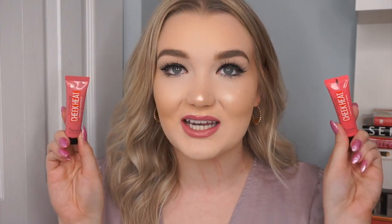Hey guys, welcome back to my channel. Today we are doing a testing, review, demo, and wear test on the new Maybelline Cheek Heat blushes. If you're interested in seeing my thoughts, just keep on watching. I am pulling all of my information right from the maybelline.ca website because I feel like that's the most accurate source.